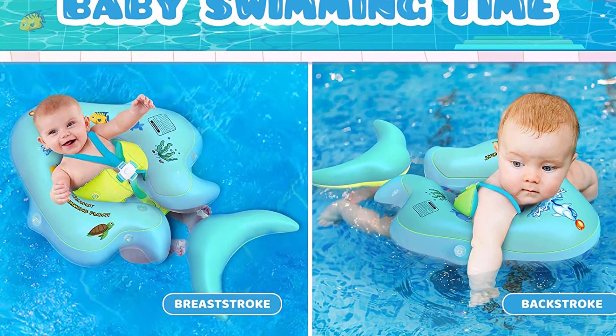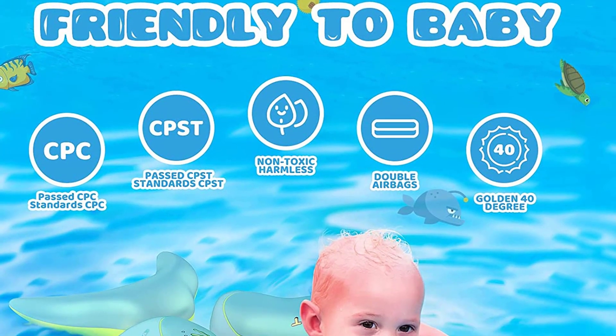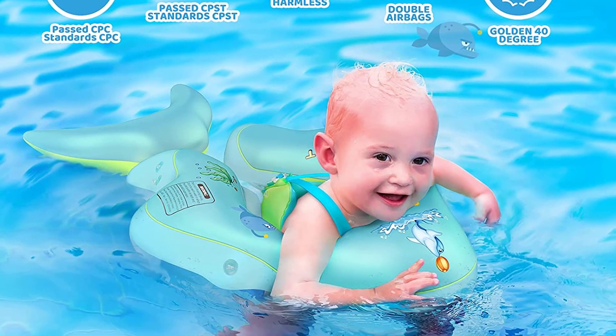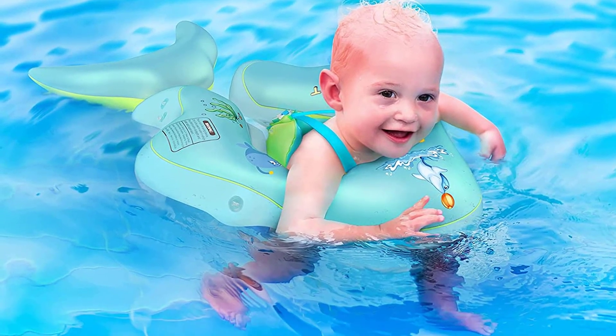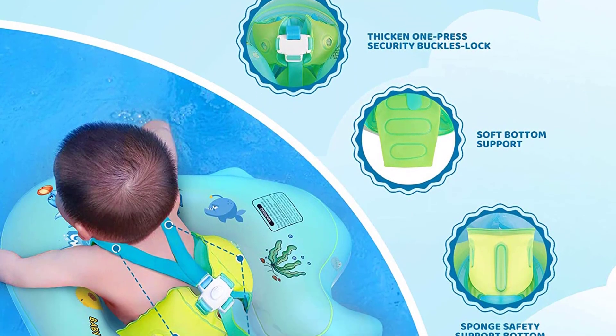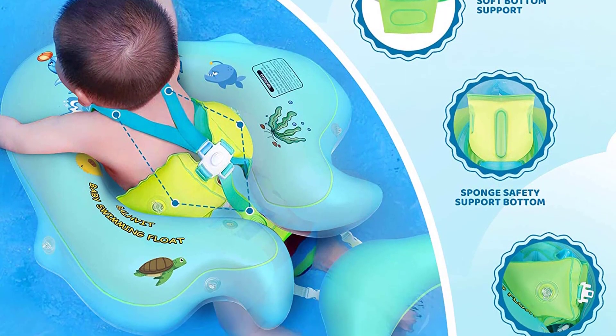Baby's skin is extremely delicate, so they should be kept out of direct sunlight until they're at least 6 months old. The baby float with canopy offers UPF 50+ sun protection to keep the sun off of their baby's face. Easy to inflate and deflate, portable to carry and store.